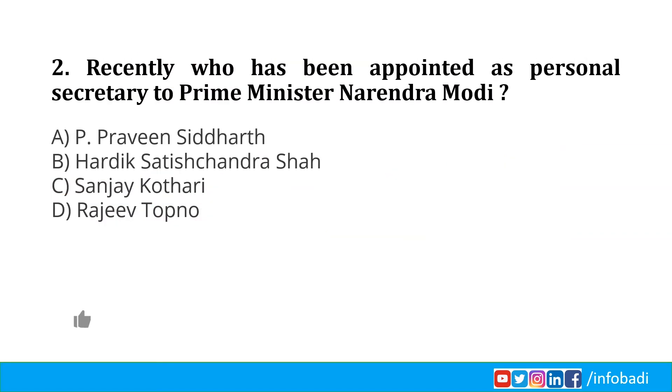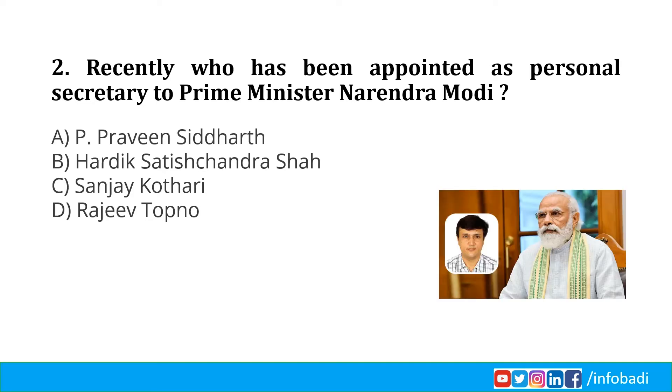Recently, who has been appointed as personal secretary to Prime Minister Narendra Modi? A 2010 batch IAS officer, Hardik Satish Chandra Shah, has been appointed private secretary to Prime Minister Narendra Modi on contract and deputation basis. He is currently serving as Deputy Secretary in the Prime Minister's Office. Before moving to the PMO last year, he worked as personal secretary to Environment, Forest and Climate Change Minister Prakash Javadekar. So Option B, Hardik Satish Chandra Shah, is the correct answer.